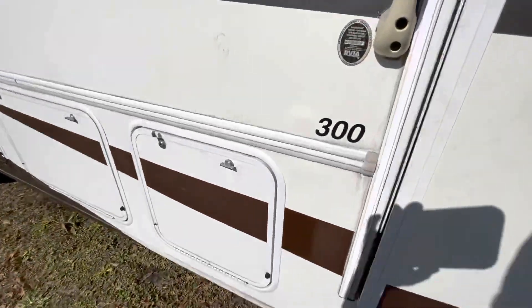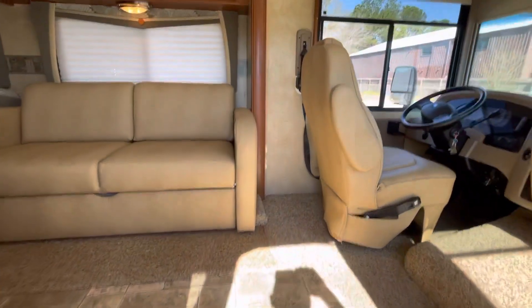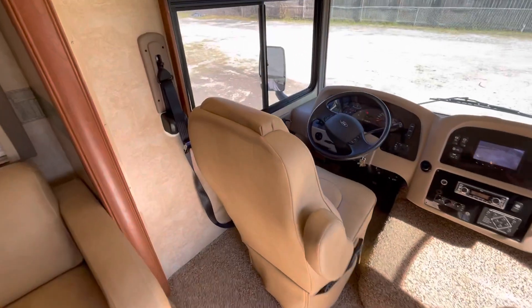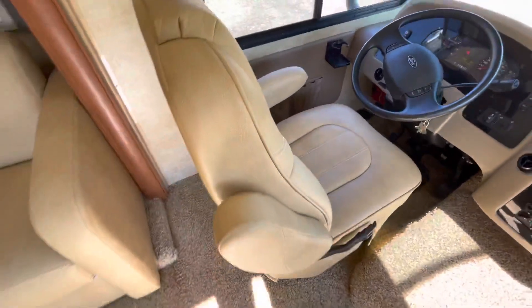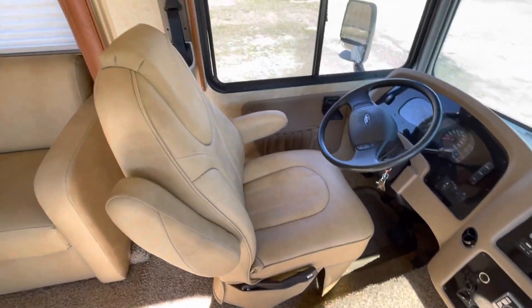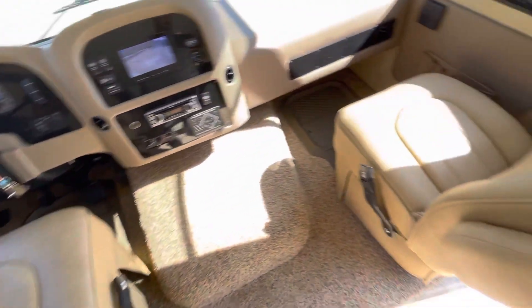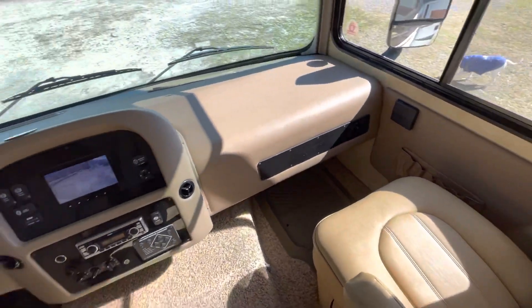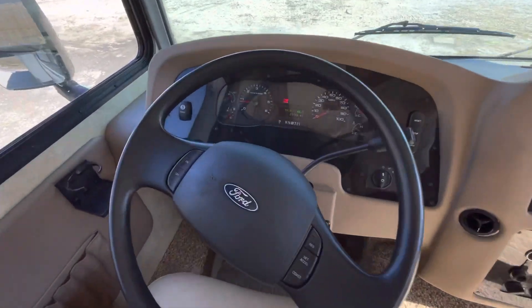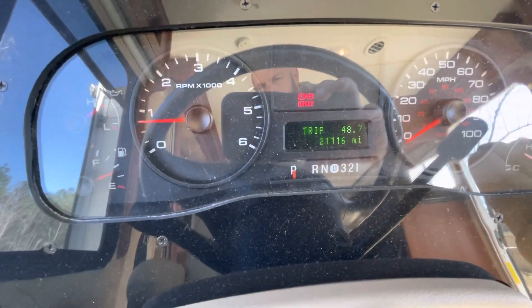Let's go inside. The seats have new covers on them — very nice and thick, much better than you find in some brand new coaches. Both of those look fantastic. Everything works on the coach. The mileage is actually 21,116.